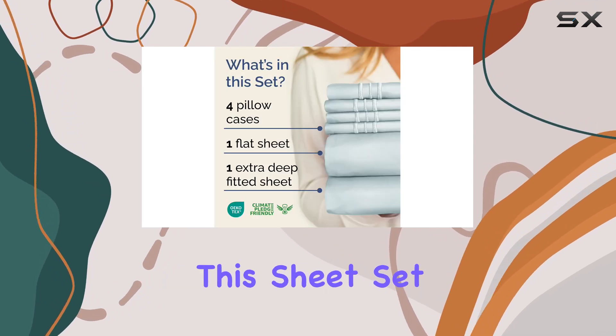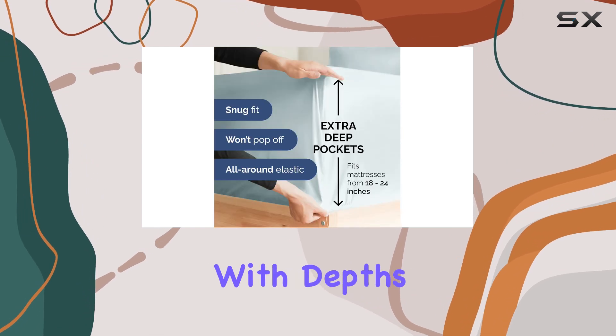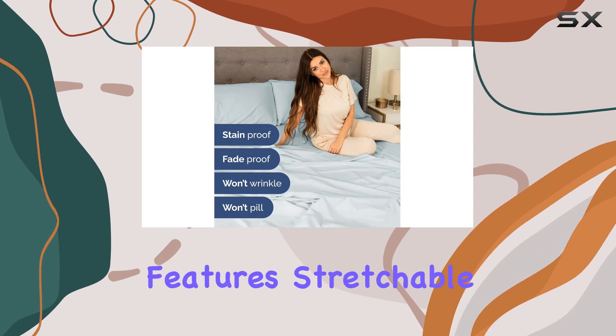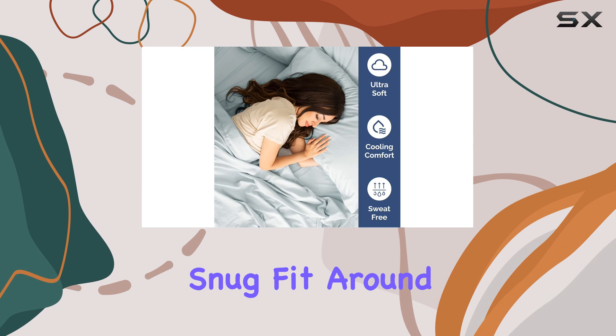One of the standout features of this sheet set is its extra deep pockets, designed to fit mattresses with depths ranging from 18 to 24 inches. The fitted sheet features stretchable elastic, providing a secure and snug fit around your mattress.